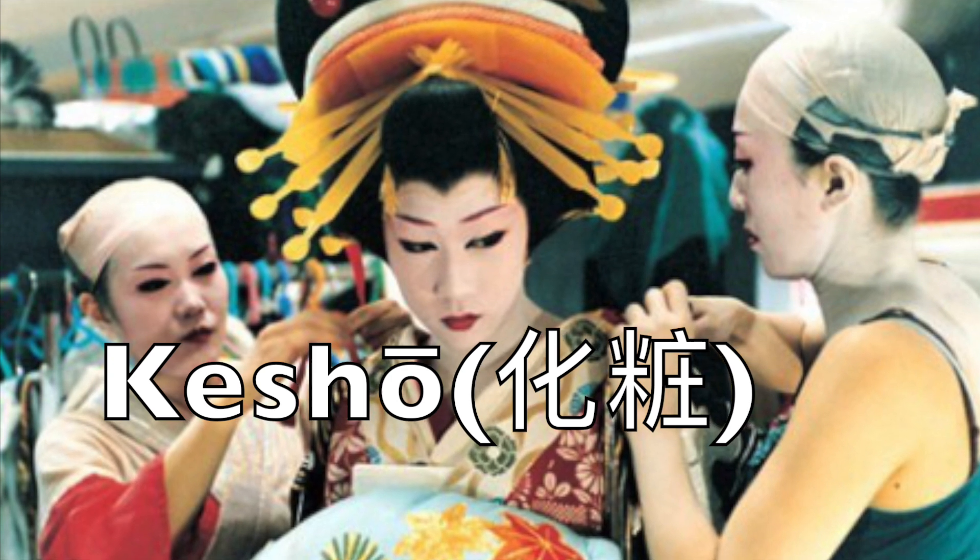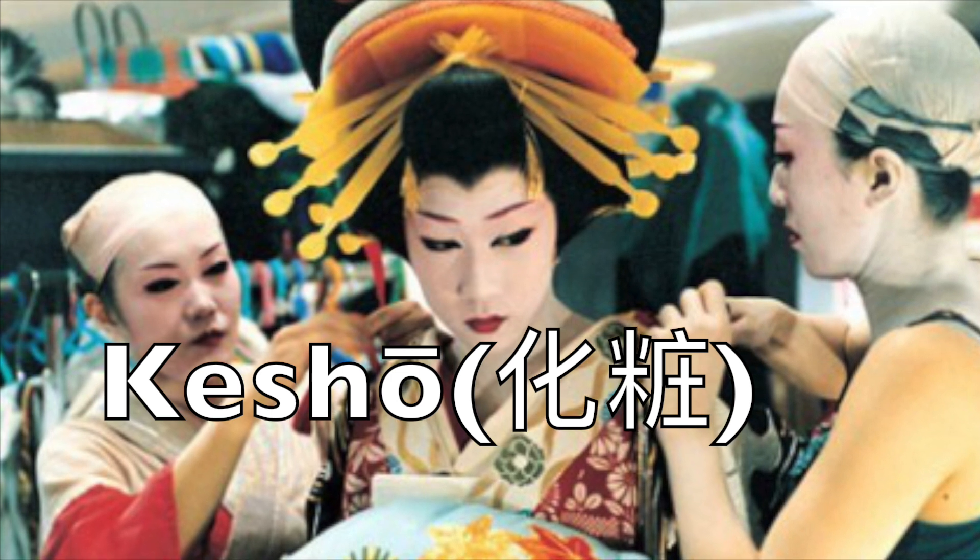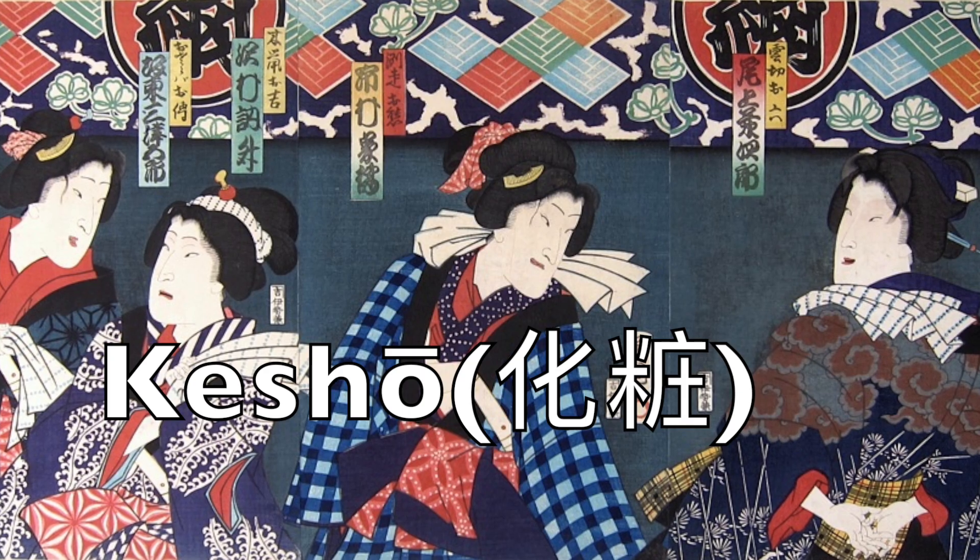Kesho is the base version of makeup used by the actors. All attributes of their makeup display different information about the characters they play. It represents age, gender, and social status.